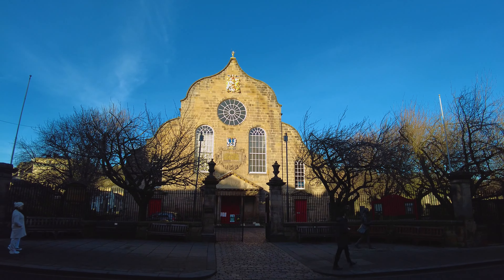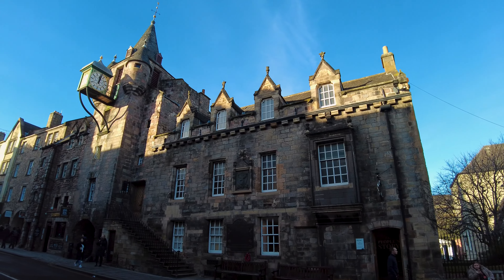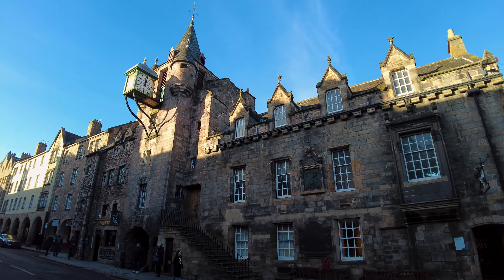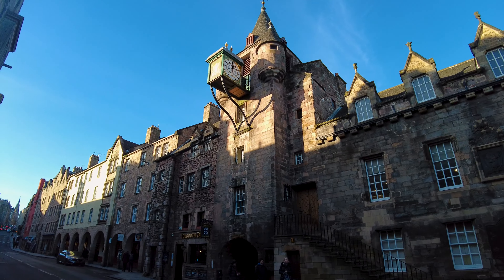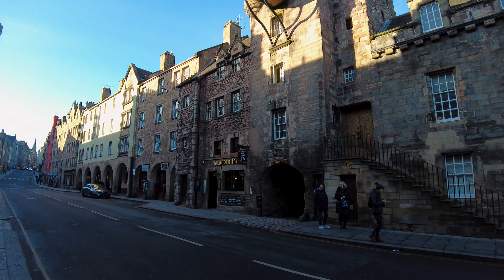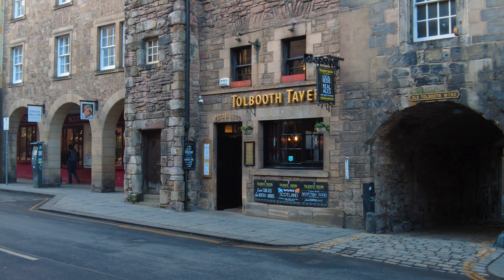That's Cannon Gate Kirk. This is one of my favourite buildings on the Royal Mile — it's called the Toll Booth, with its clock inaugurated in 1884. And of course at the bottom there's the Toll Booth Tavern.